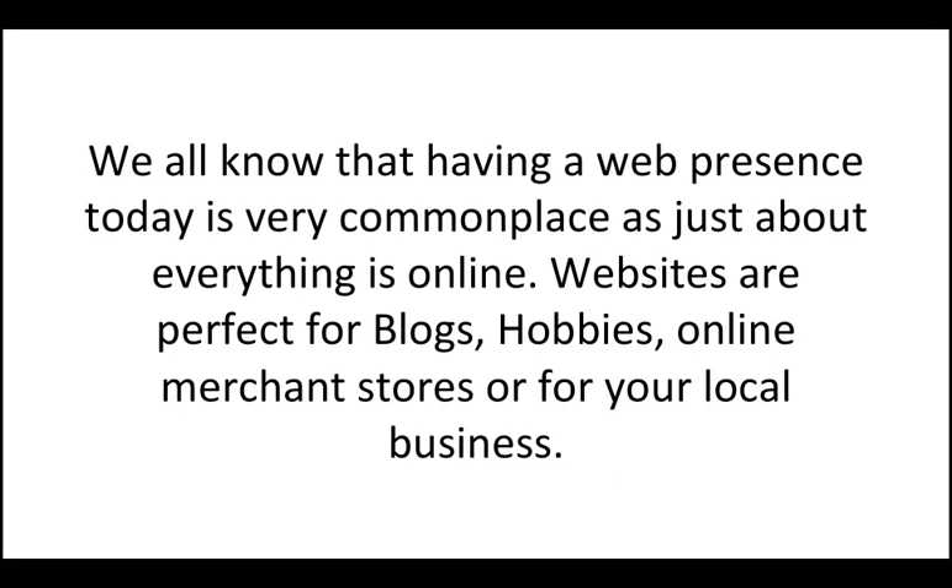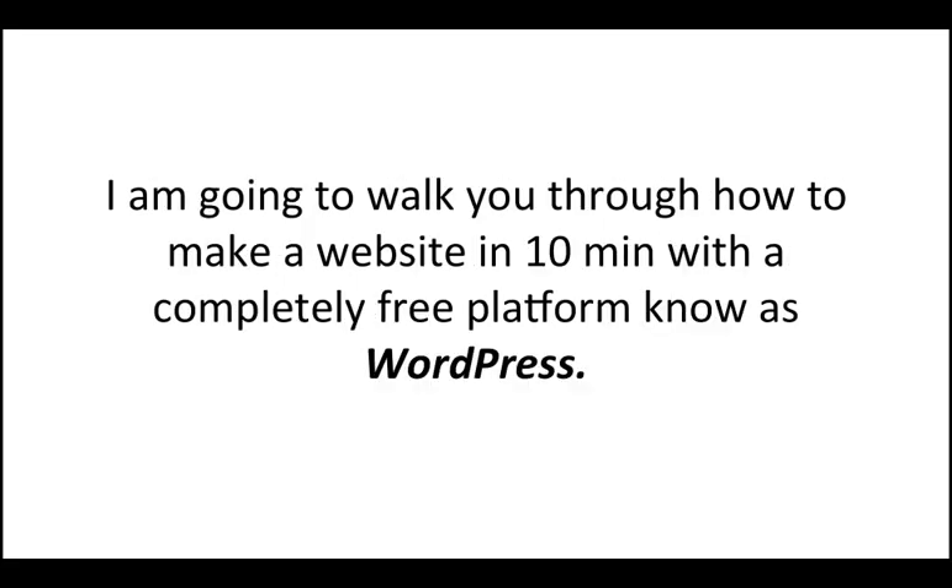We all know that having a web presence today is very commonplace — just about everything is online. Websites are perfect for blogs, hobbies, online merchant stores, or for your local business. I'm going to walk you through how to make a website in 10 minutes with a completely free platform known as WordPress.